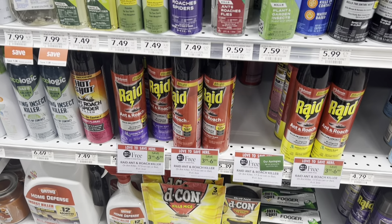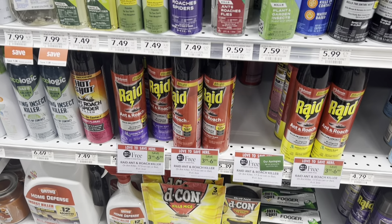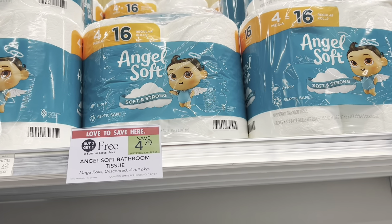The Raid products are BOGO this week. You can grab the spray or the ant traps. The ant traps are going to be completely free — they're usually $3.99, so we'll pay half price. Then we have a $1 digital coupon and a $1 rebate on Ibotta, making this completely free.